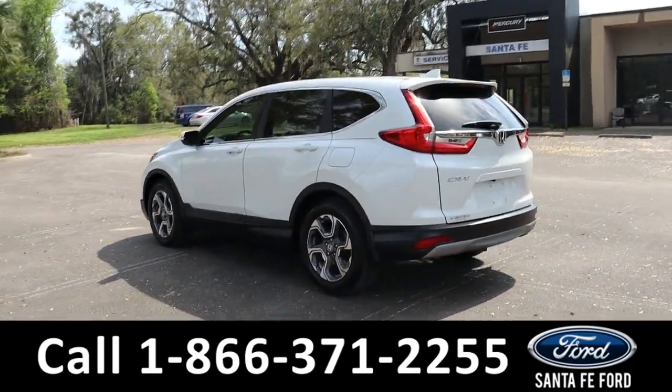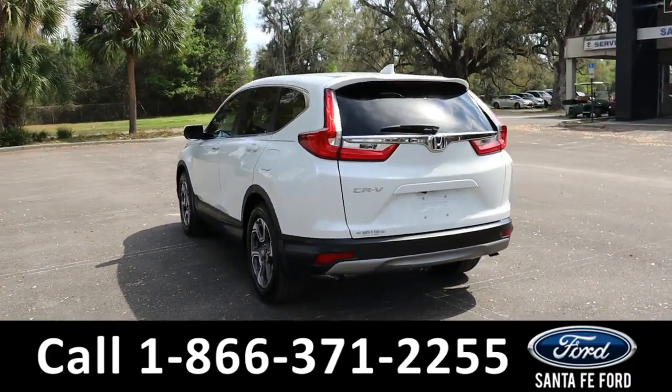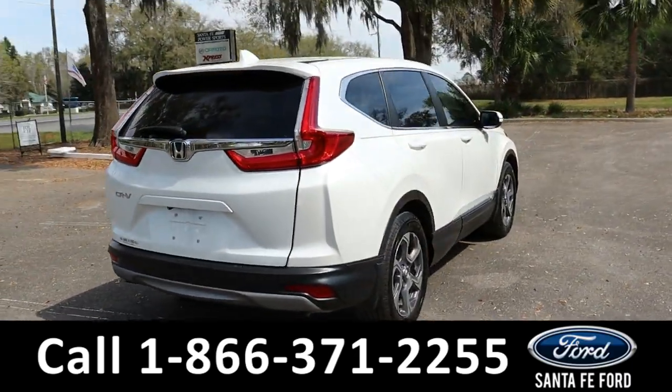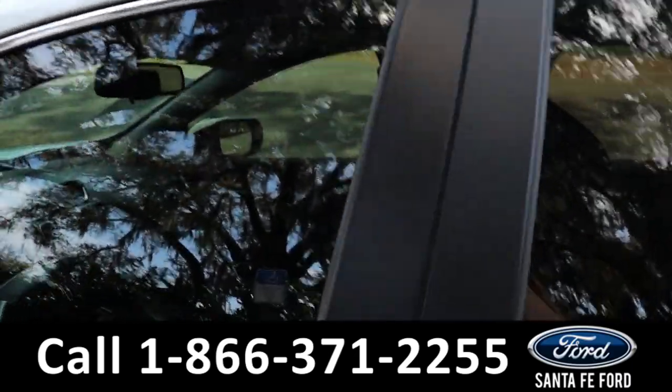And collision assist. Let's take a closer look inside.